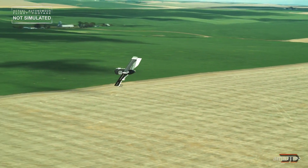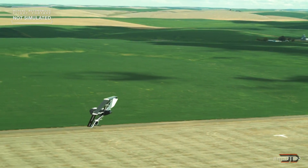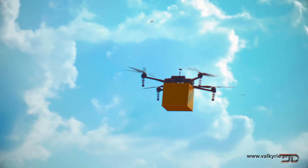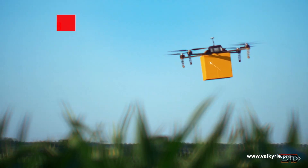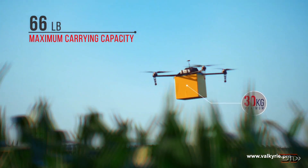A new type of transportation is emerging, which is both automated and efficient. Online retailers are already utilizing this form of delivery, and the first generation of vehicles are proving to be an effective tool in specific applications. Given the progression of battery and storage technology, along with increased flight times, we could eventually see this type of drone become more mainstream.